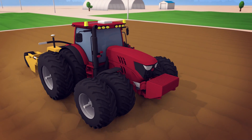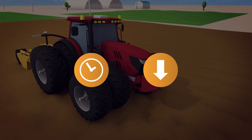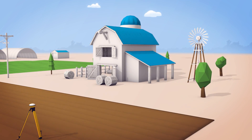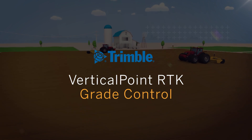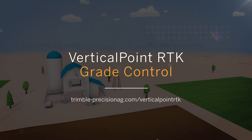For contractors, Vertical Point RTK Grade Control increases uptime and potentially reduces the number of passes needed to complete each job, while farmers benefit from fields that have been enhanced for better water management and crop yield. Find out how Vertical Point RTK Grade Control can improve your bottom line. Visit our website to learn more today.